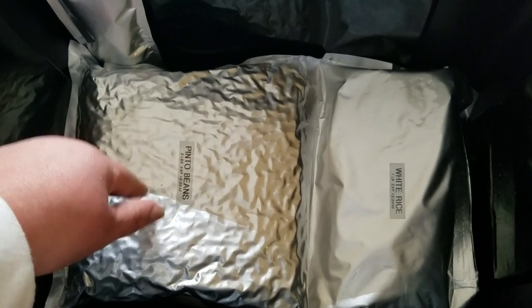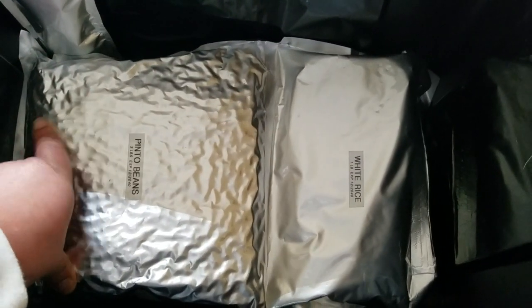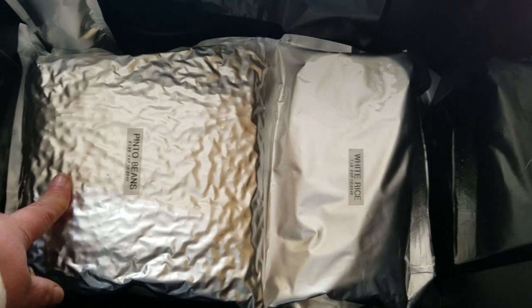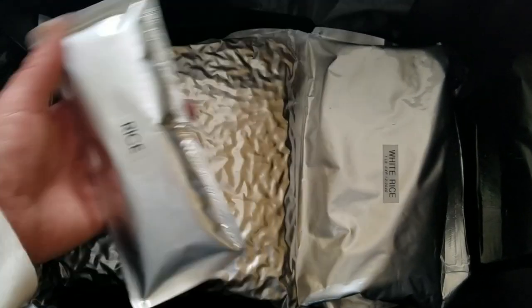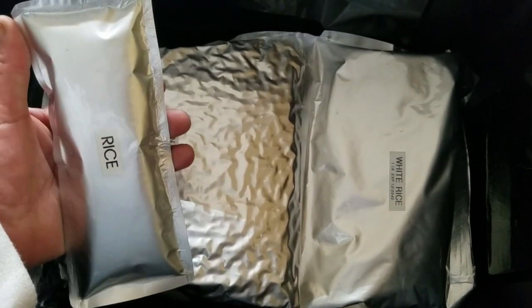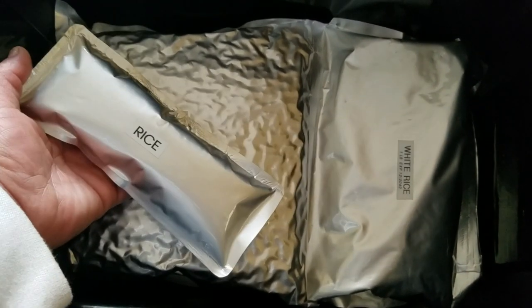I have beans and rice in mylar bags, which will last forever as long as they're away from sunlight. I kept extra rice and beans because — hello, protein and carbs — you have a full meal right there. People might say it's not food, but if you're Mexican or have traveled to other countries, you know meat is expensive and rice and beans is a real meal.